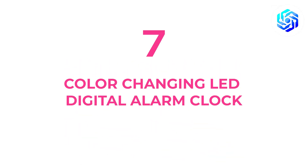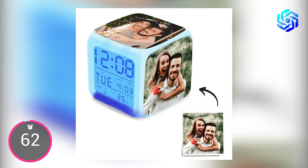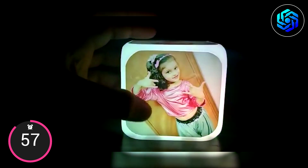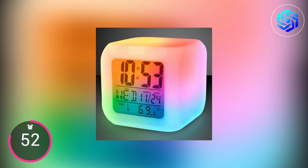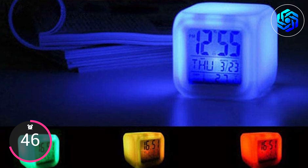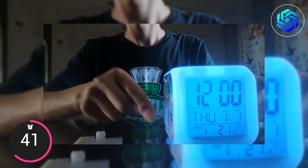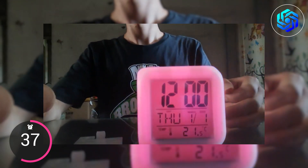Number seven on our list is a color-changing LED digital alarm clock. Want an alarm clock that does more than just tell the time? Look at this cool digital clock with LED lights. This clock features a calendar, thermometer, and alarm in addition to standard 12-hour and 24-hour time formats. It's great for the bedroom because of the seven different colors of illumination it can change to. The time, date, and weather are all clearly displayed on the large LED digital screen.